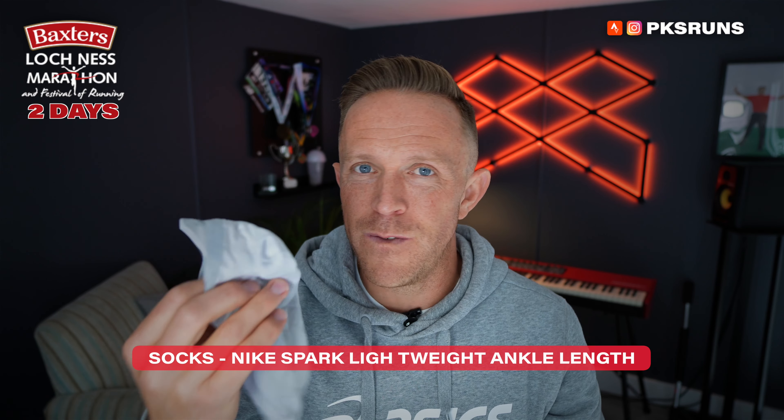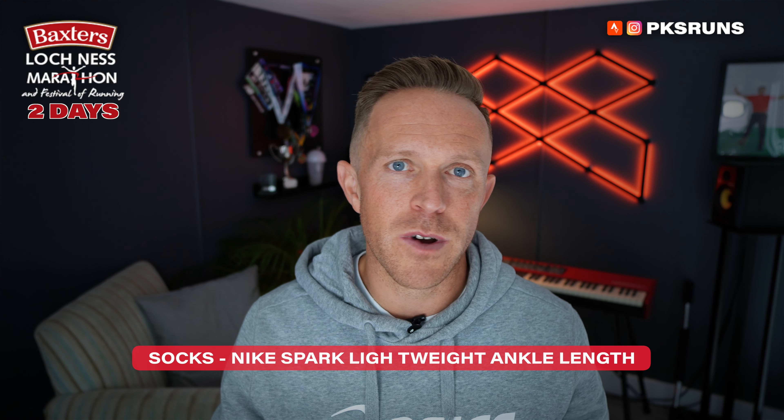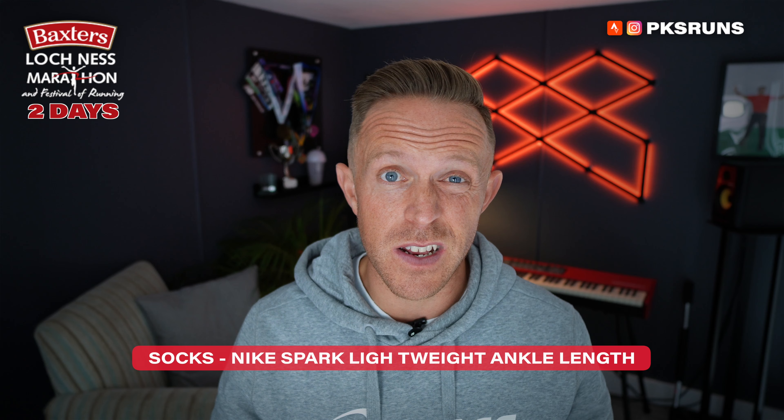Then I'm gonna be wearing my Nike Fast vest — it's white, it's clean, it's gonna make my tan and my muscles pop even more. Not a lot to say: comfortable, lightweight, proven in training, it works.